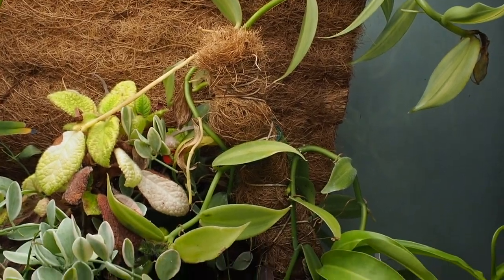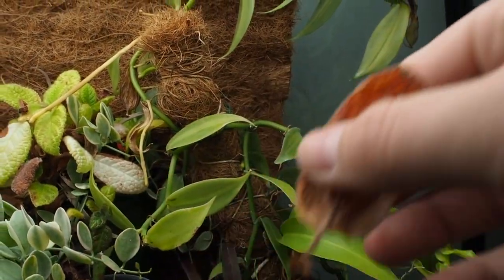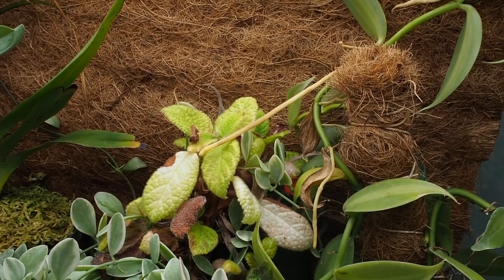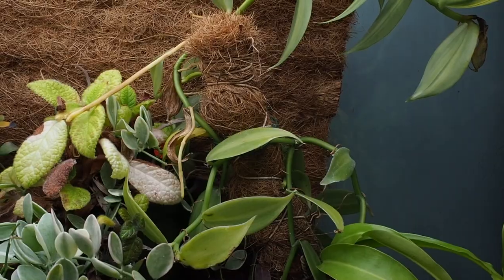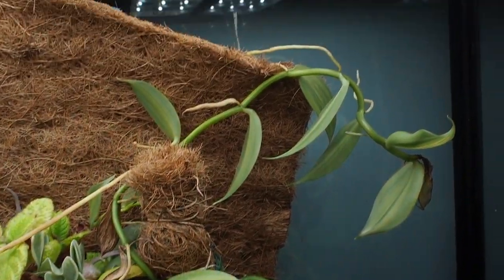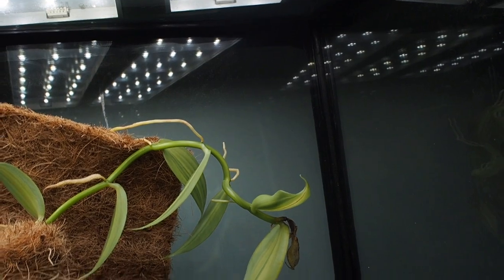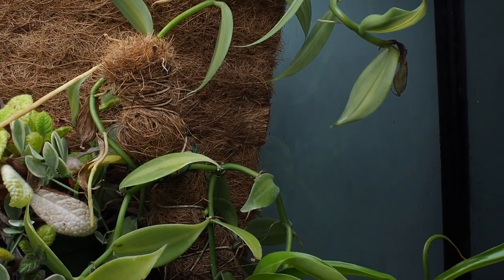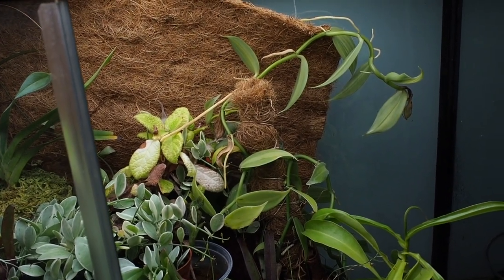Some of the last but not least are these guys — an Apicea species, I have no idea what species. I kind of forget about them; they just sit and deal with the misting and get enough water from there. They're pretty neglected to be totally honest, but they're still here and still kicking. Then the last plant on this tour is my Vanilla planifolia variegata — it's doing pretty darn well, growing all over the place with roots everywhere and new growing tips all across the tank.